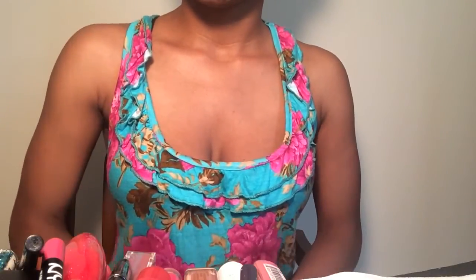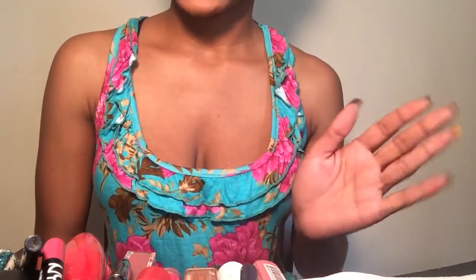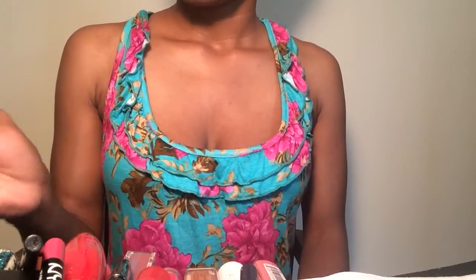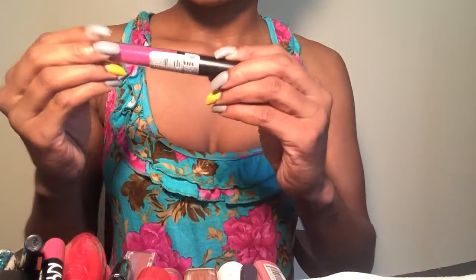Hey ladies, so this is another decluttering video. I'm not showing my face right now, but this is for the lip glosses and I'm just doing liners because I don't really have that many anyway. This is going to be kind of fast because I don't have that many lip glosses, so let's just jump right into it. Most of them I'm probably getting rid of because they're old.